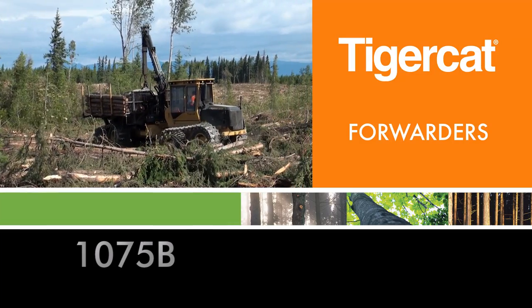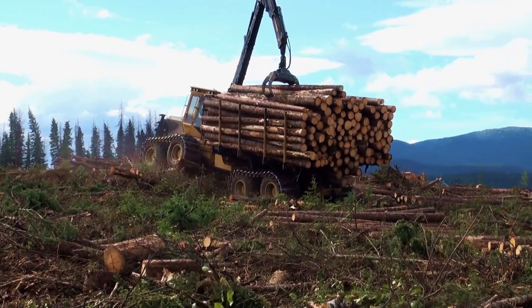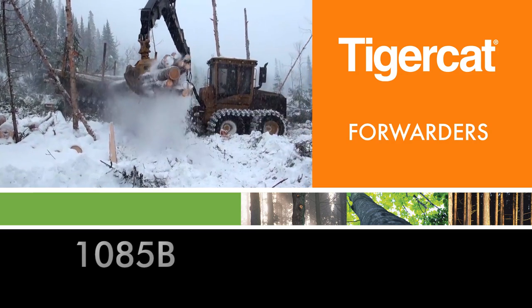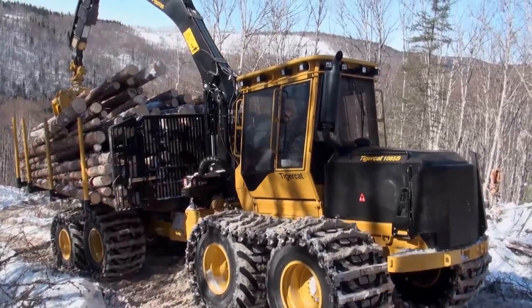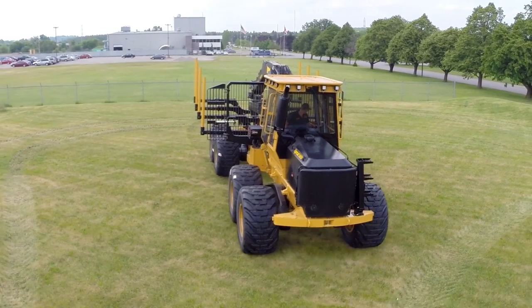The 20 ton capacity 1075 is designed for demanding, high production applications. And finally, the 25 ton capacity 1085 series is equipped with the largest gear train on the market and stands alone as the highest capacity and most capable forwarder in steep terrain available today.